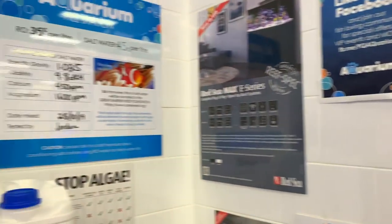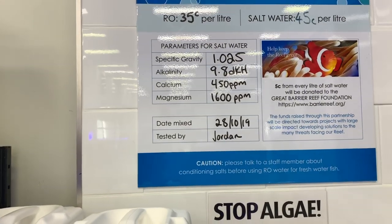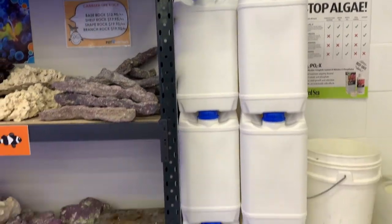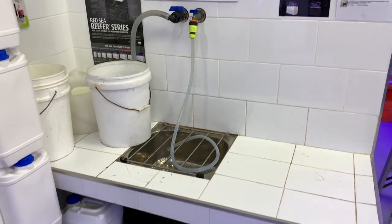Over here we've got the water refill station with a huge number of jugs. They also do water testing — so they sell water but they test what they're selling and tell you what the alkalinity, magnesium, and salinity are.